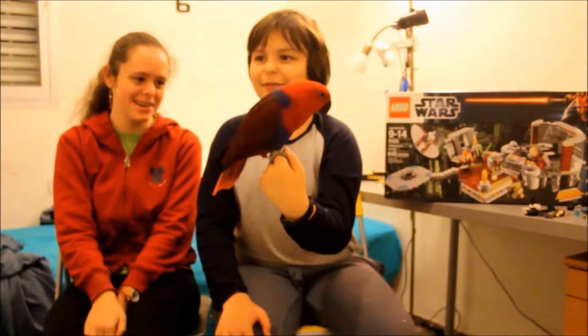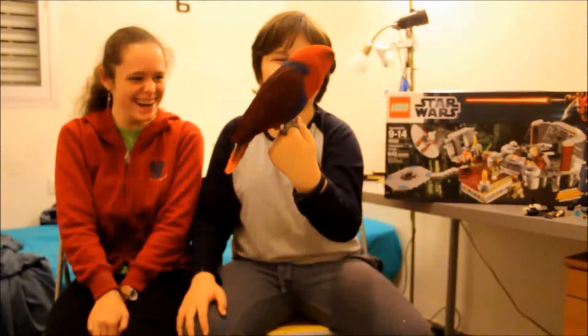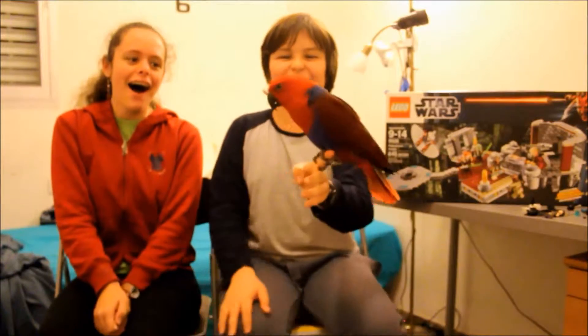She can speak but I'm not sure she'll speak to you. She spoke! I can't believe it! Did you hear it? She spoke!